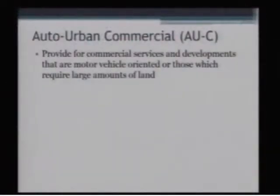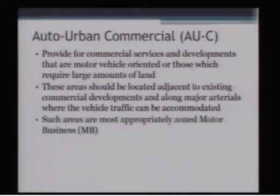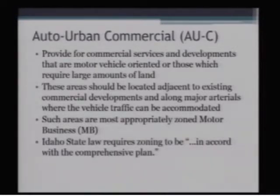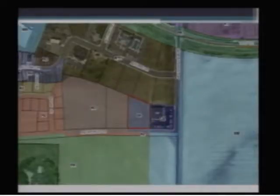Taking a look at what the auto-urban commercial designation states in the comprehensive plan: it provides for commercial services and developments usually catering to motor vehicle oriented uses. Those which require a large amount of land should be located adjacent to existing commercial developments or along major arterials where you can accommodate the traffic. It points to the motor business zone as being the most appropriate zone. There is a portion of state law that requires zoning to be in accordance with the comprehensive plan — the general rule is that any area may be zoned for a lower intensity than indicated in the plan, but generally should not be zoned for a more intense use.